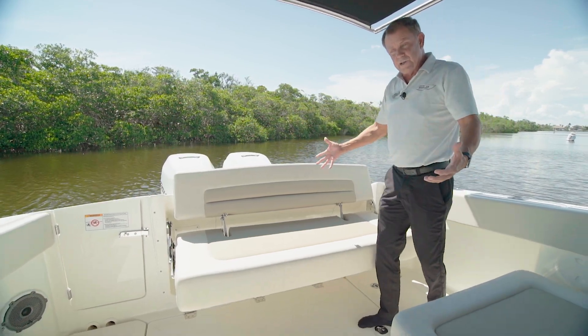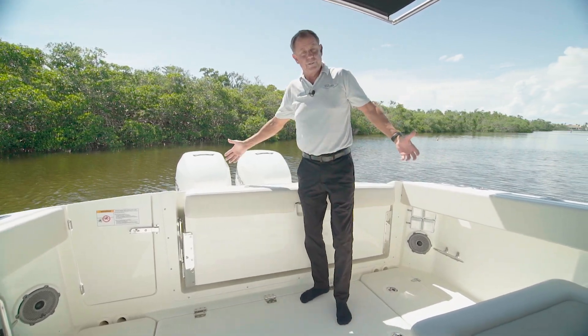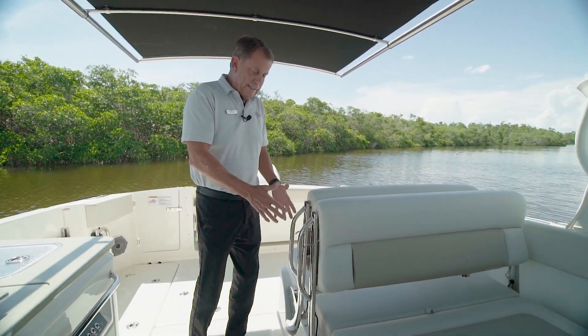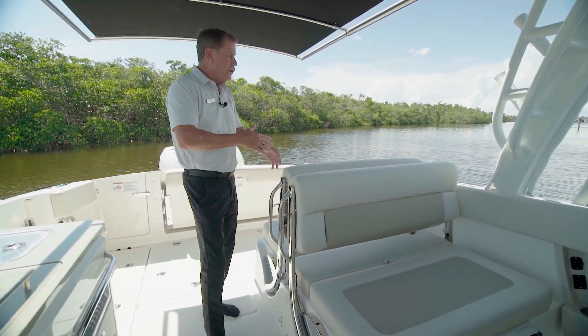If I want to make this area a fishing area, I can simply fold this seat up really quickly, and I can go to fishing. When we come forward, you see the port side seating. Multiple configurations of this seat — I can lounge these in different directions, or I can lay them flat and have a large bench area.